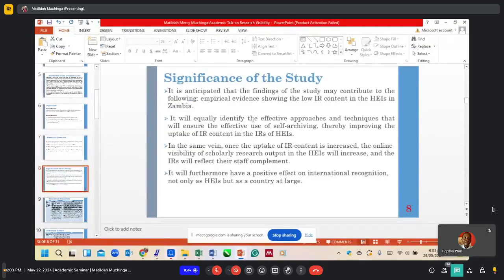Significance of the study: The findings are anticipated to identify effective approaches and techniques that will ensure the effective use of self-archiving, thereby improving the uptake of IR content in higher education institutions. Once the uptake of IR content is increased, the online visibility of scholarly research output will increase, which will have a positive effect on international recognition, not only of higher education institutions but as a country at large.